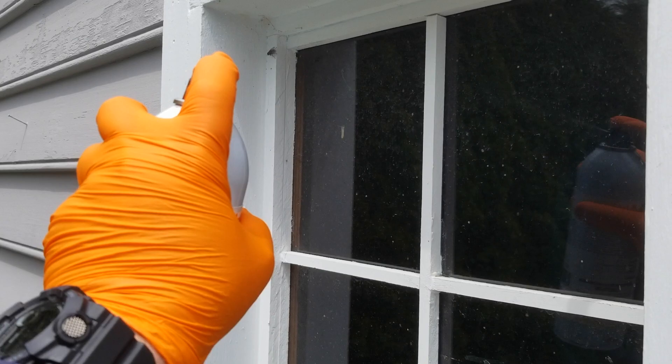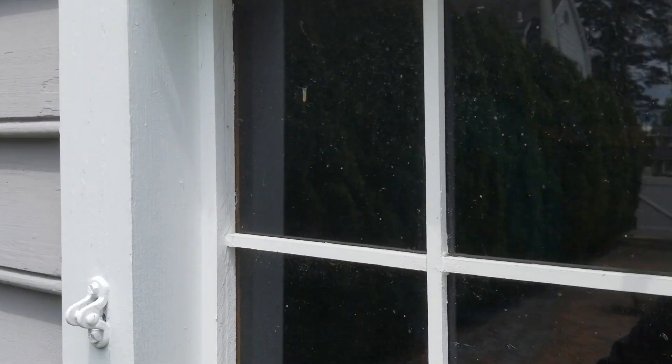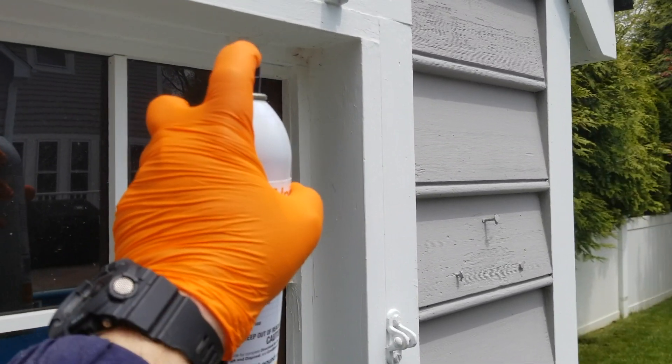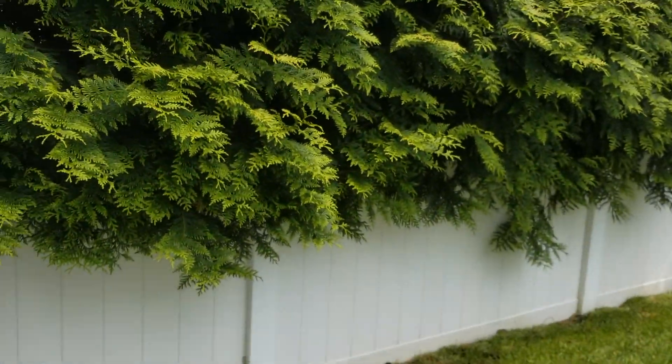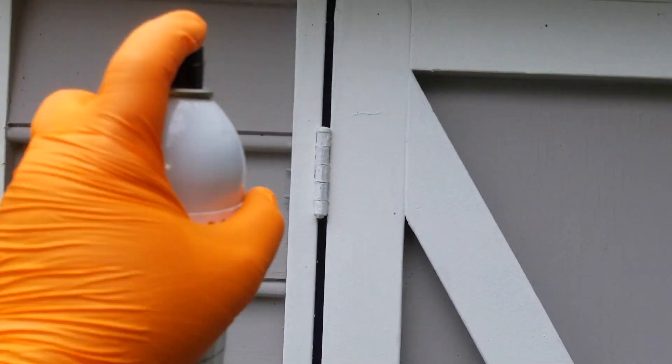We're responding to a complaint from a customer in Seagirt, New Jersey for hundreds of flies in their shed. Upon inspection, we found a massive amount of cluster flies on the interior and exterior of their shed. There was no smell or evidence of a dead animal. The flies just appeared to be there after waking up from overwintering.